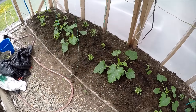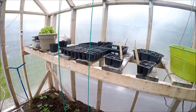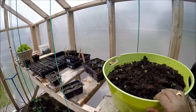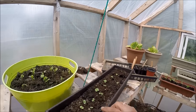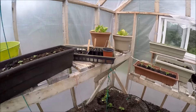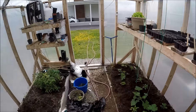I have some squash, same thing — zucchini or squash — some peppers in between, more squash and more peppers here. I have some cilantro here, then this is basil, and more cilantro.